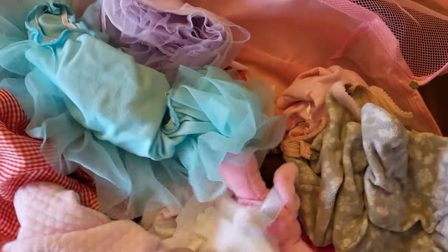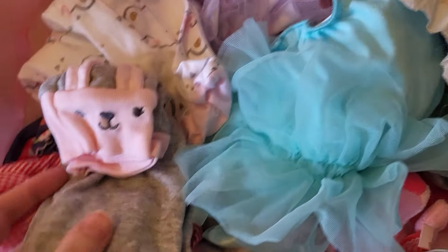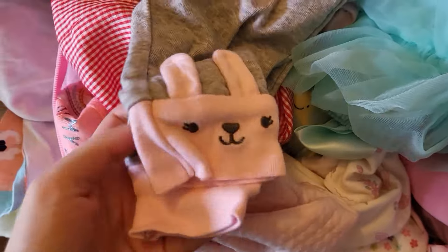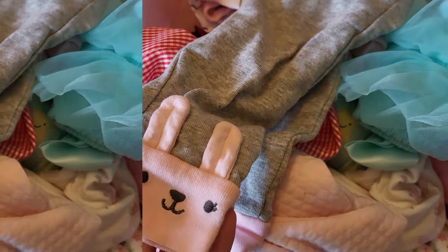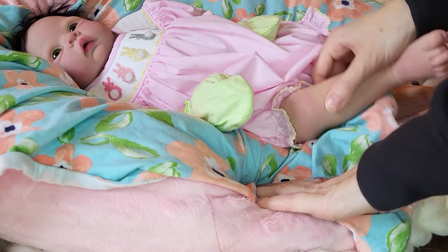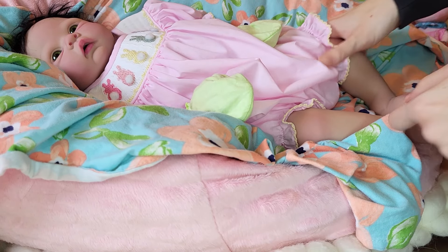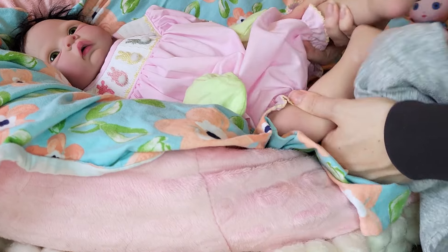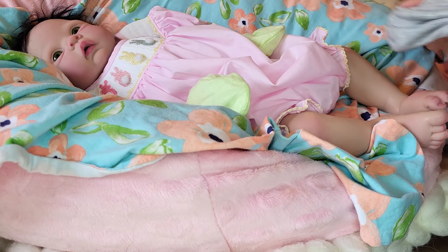Let's see if I can find something to go with her outfit. She's got these bunny pants — they're some of my favorites. I know you're not technically supposed to put pants over an outfit like this, but let's just see how it looks.